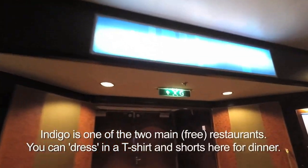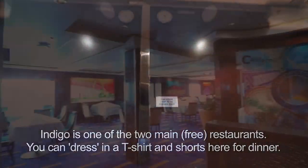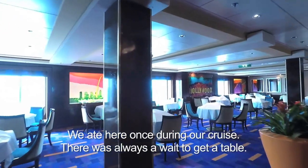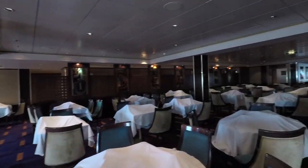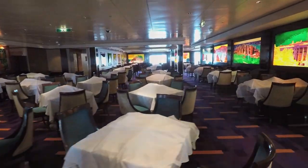This is Indigo. This is one of the main restaurants and you don't have to pay to eat in here. Everything's covered, waiting for dinner. This place is only open at dinner.